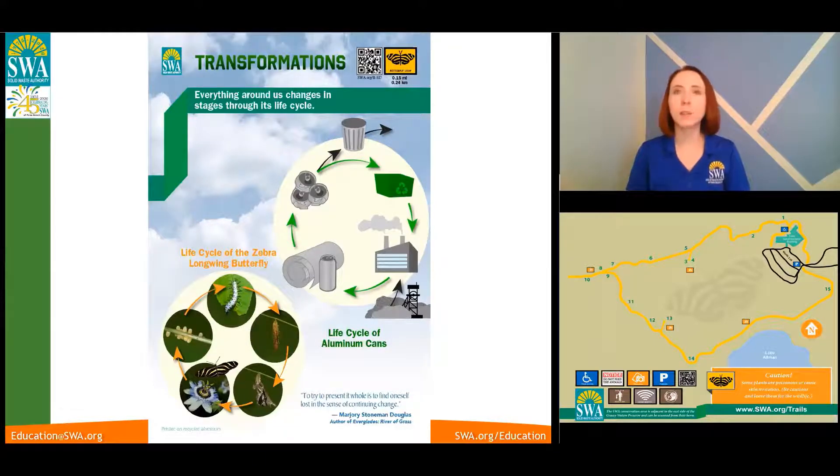The SWA began operations in 1975 and we are the local government agency responsible for managing Palm Beach County solid waste. This includes your garbage, recycling, home hazards, and biosolids. In the 1980s, when we were siting to build the landfill, environmental groups discovered an endangered species, the Everglades snail kite, living on the property. And so they turned about 300 acres into a protected wildlife preserve, and the SWA Greenway trail system was created.